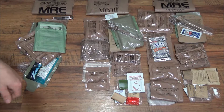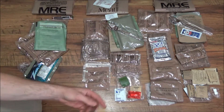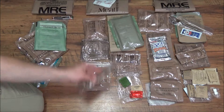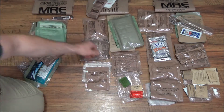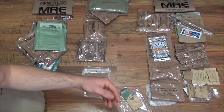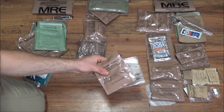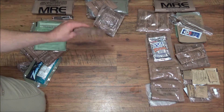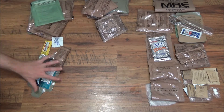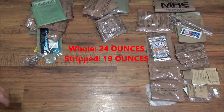Moving to the second MRE: I'd keep the spiced cider and toss the emergency toilet paper but take the real toilet paper. I'd toss the seasoning blend — never found them useful. I'd toss the extra spoon, take the peanut butter and the crackers. I'd take the main but not the heater or wrapping. Not the gum, not the matches, not the salt. I'd take the beverage bag and keep the cranberries since I like dried fruit. Not as much to shed from this one, but still a good amount.